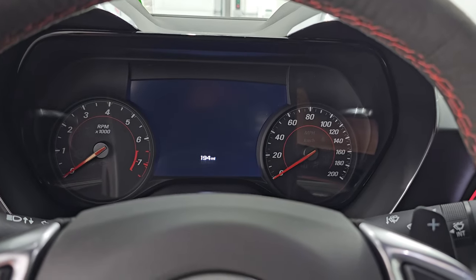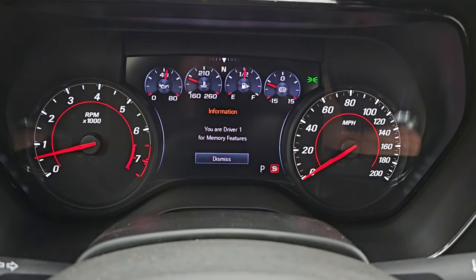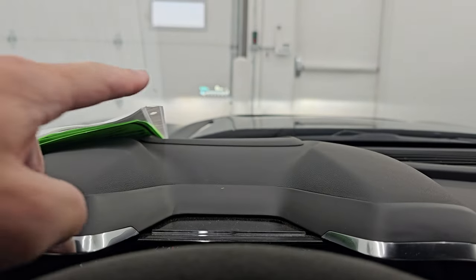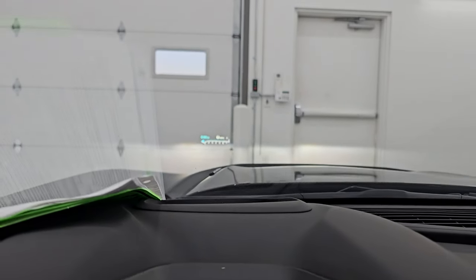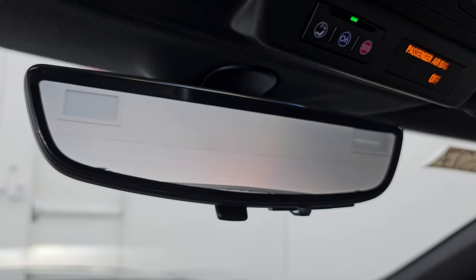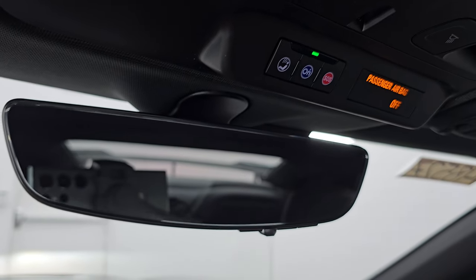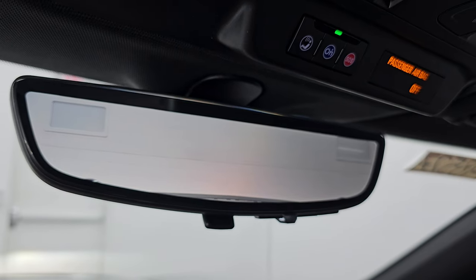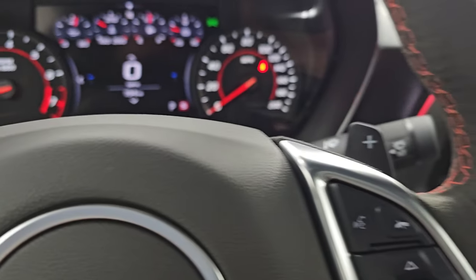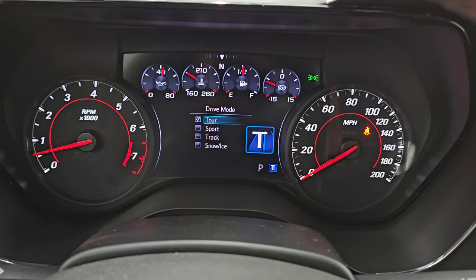The car is officially started right now, and as you can see, there are no check engine lights or anything like that. You get a digital speedometer as well as a compass display. Your heads-up display is in the windshield right there. There is your digital rearview mirror — a video display of what's going on behind you. All the race car drivers use this sort of system, and since the wing is in the way of the standard mirror, this camera sits above the wing, which is really helpful. You also have a normal backup camera. Your different driving modes include track, snow, ice, tour, and sport.